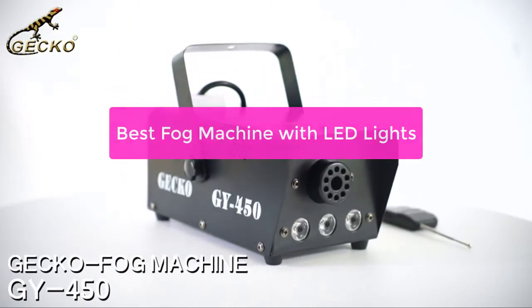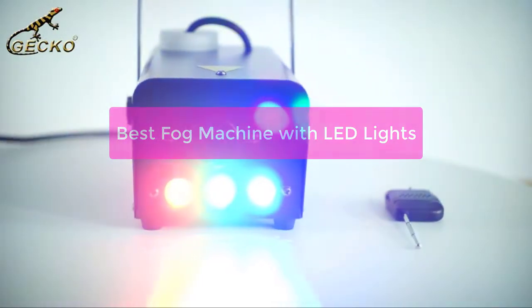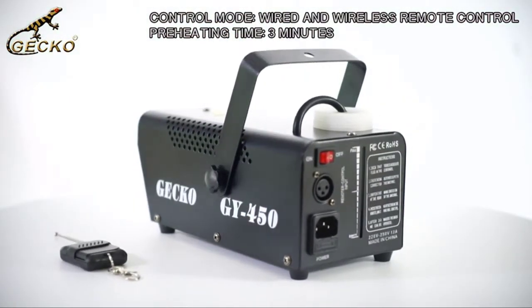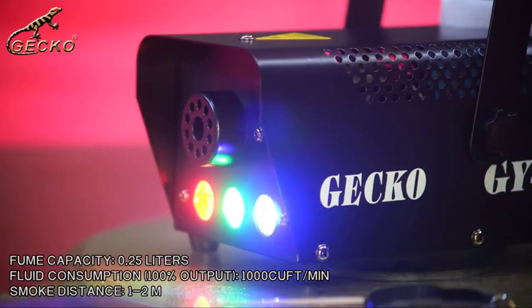Looking for a quality fog machine with LED lights? Look no further than the best fog machine with LED lights on Amazon. This fog machine is perfect for any occasion, and it's sure to add a touch of excitement to any party. With its LED lights, you can create an amazing atmosphere that will leave your guests in awe. So let's get started.